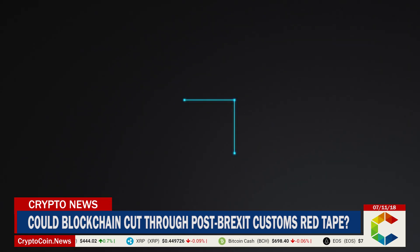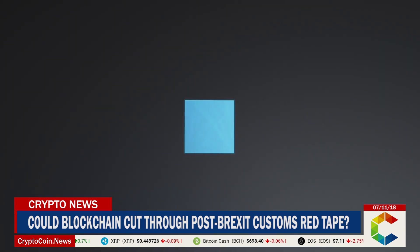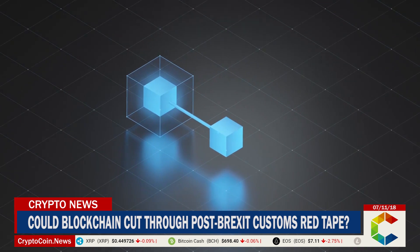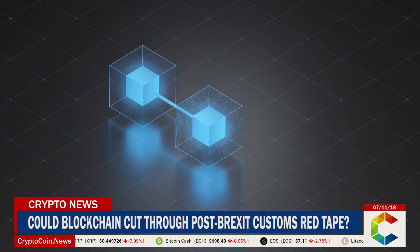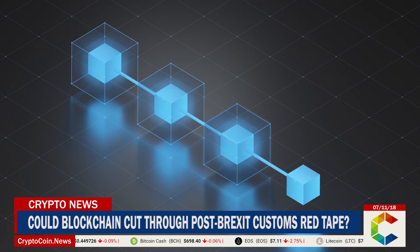Applying blockchain technology makes a difference as export documents could be fully digitized and shared, simplifying the checking of the whole supply chain, which includes bills of lading, customs declarations, and letters of credit, making export procedures more transparent and simpler.